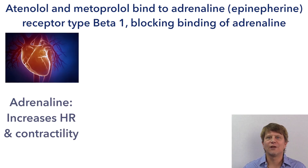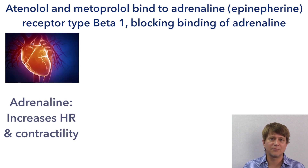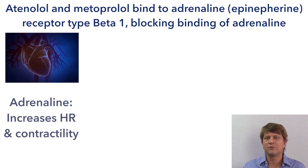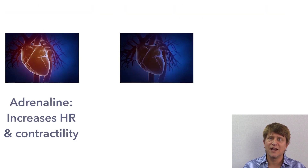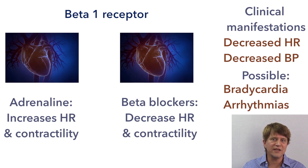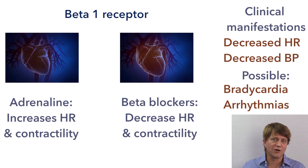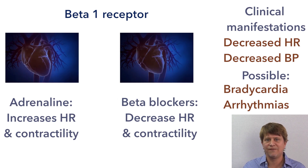Atenolol and metoprolol are selective beta-1 blockers, meaning they predominantly bind to the beta-1 adrenergic receptors. The main location of the beta-1 adrenergic receptors, and therefore the main effect of these beta blockers, is on the heart. Since adrenaline or epinephrine speeds up the heart and increases contractility, we can expect beta blockers to do exactly the opposite.